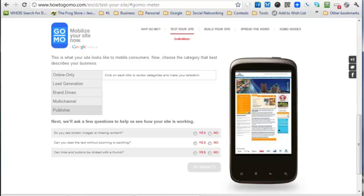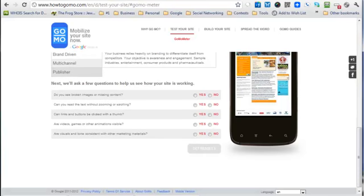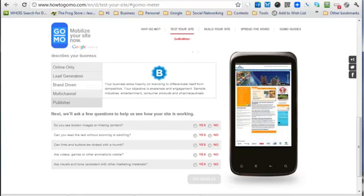In this case it's showing as a thumbnail. It asks you what kind of business this is — lead generation or brand driven. For a chamber it would be brand driven. You can just guess on this — it's not super important, but it changes what the questions are.